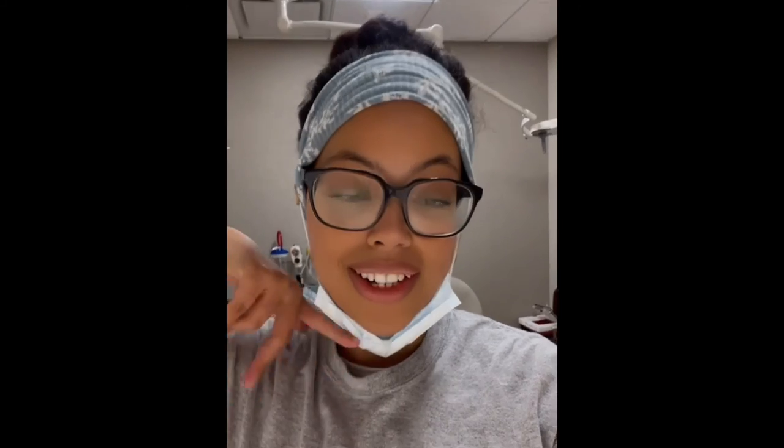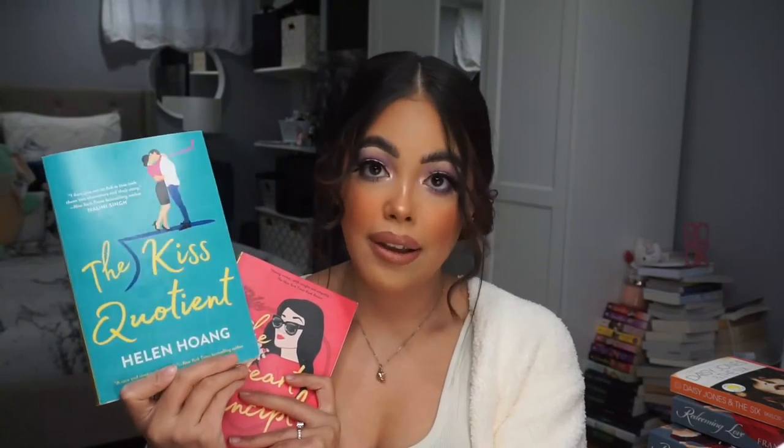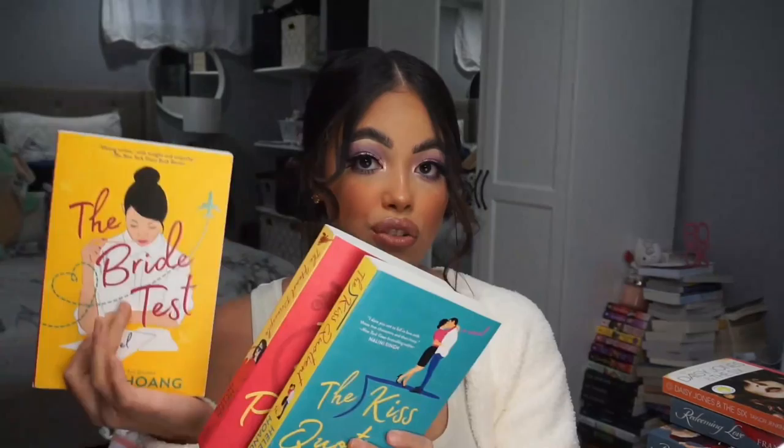I definitely recommend The Kiss Quotient and The Heart Principle if you're interested in this trilogy. To wrap up my final thoughts: definitely read The Kiss Quotient — it's so cute, super steamy, right up my alley — rom-com smutty books, I'm here for it. I would recommend stopping at that book because the other two really aren't worth it, but if you want to continue, just jump straight into The Heart Principle and don't even bother with The Bride Test. I do love all the covers of this trilogy though — they're super cute. That's it for my video today — thank you so much for watching and until next time.